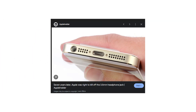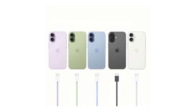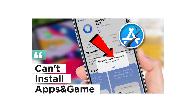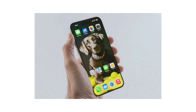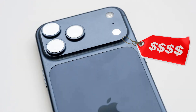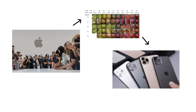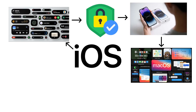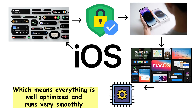iOS is the operating system that takes care of you, but only if you follow the house rules. No SD cards. No headphone jack on newer models. And do not even think about using the same charging cable as your friend. iOS is very restrictive — you cannot install apps from outside the App Store, customizing the system is very limited, and simple tasks like transferring files can be frustrating without Apple's own services. Although iPhones are expensive, and Apple tends to reuse the same design and features for multiple years. Still, iOS is known for being smooth, secure, and easy to use. Apple controls both the software and hardware, which means everything is well optimized and runs very smoothly.